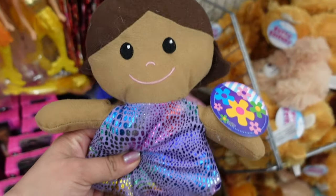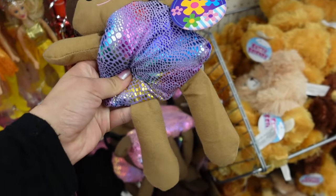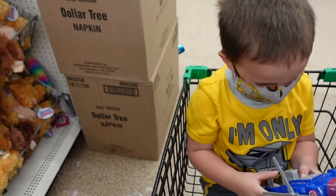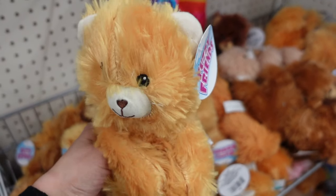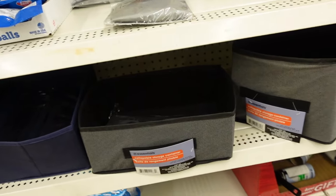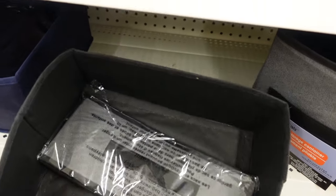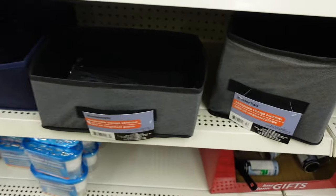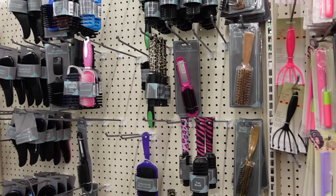I think Emily would love one of these little dolls — all right, let's take that for Emily. Kylie would like this little teddy bear. They also have storage containers here which are great for staying organized. You can store diapers, bottles, doll clothes, accessories — all kinds of stuff.